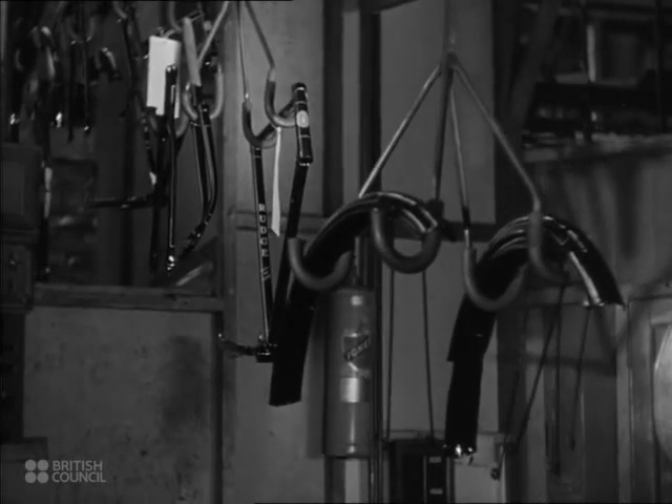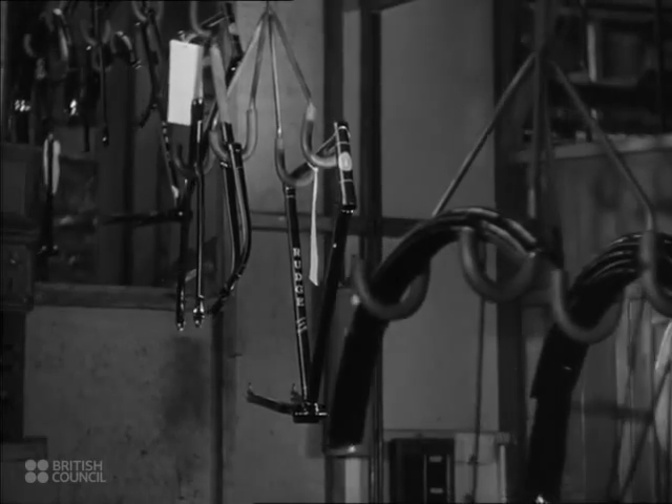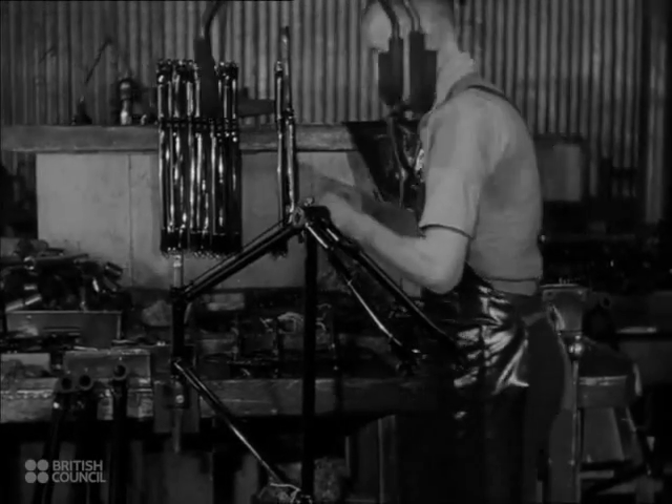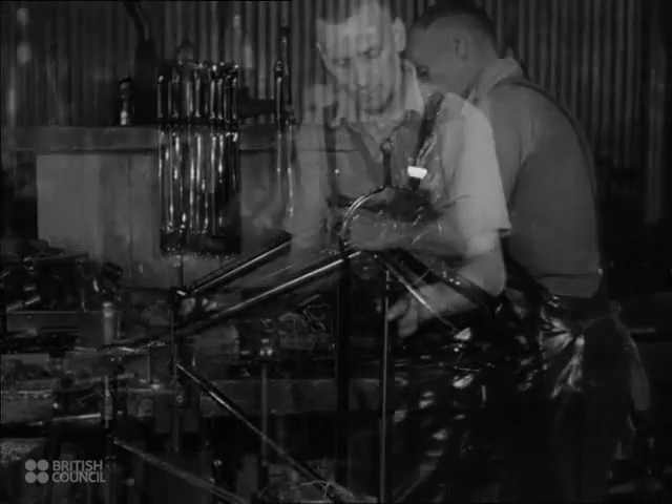Conveyor belts carry the various parts from their respective workshops to the main assembly line. This man takes the frame to his bench and fits the crank spindle, ballrace hubs, and gear wheel.